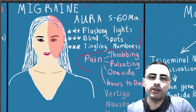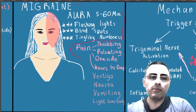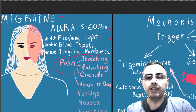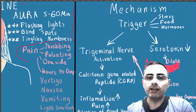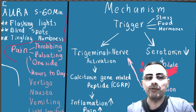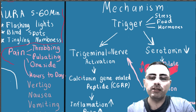Migraine can last for several hours or several days. It can also be accompanied by vertigo, nausea, vomiting, light sensitivity, fatigue, extreme tiredness, and other symptoms. If we understand the mechanism of migraine, we will understand how Zavzpret works.